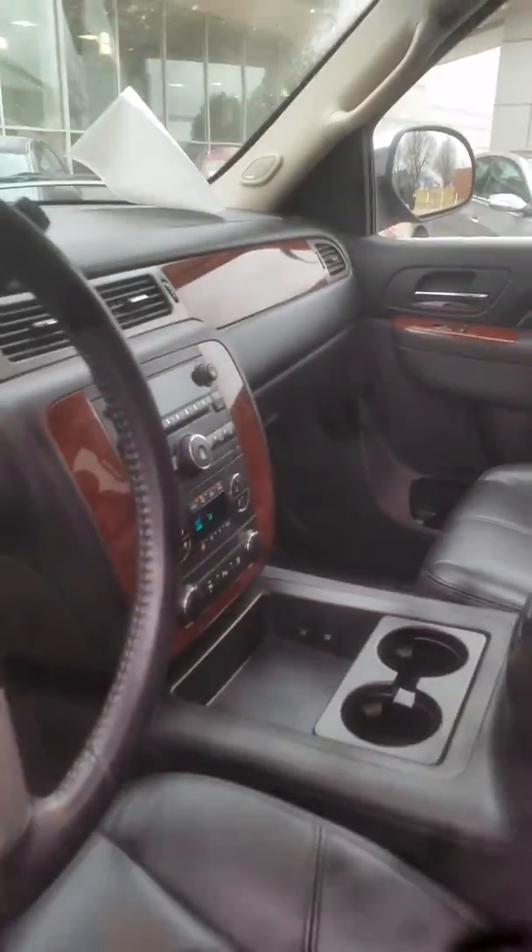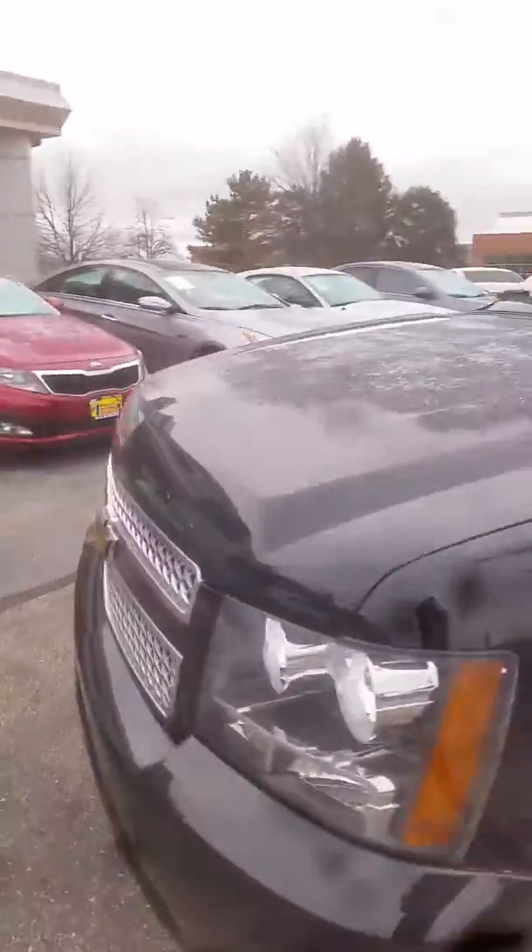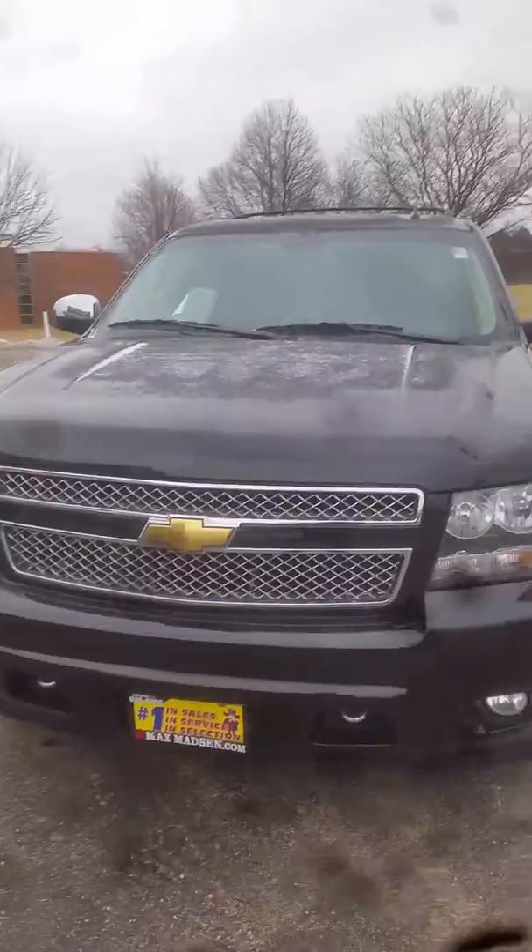Come over here to show you the driver's seat and the passenger seat — everything's in great condition on this vehicle. And again, this is Jimmy with Max Madsen's Aurora Mitsubishi, and this is our 2011 Chevy Tahoe.